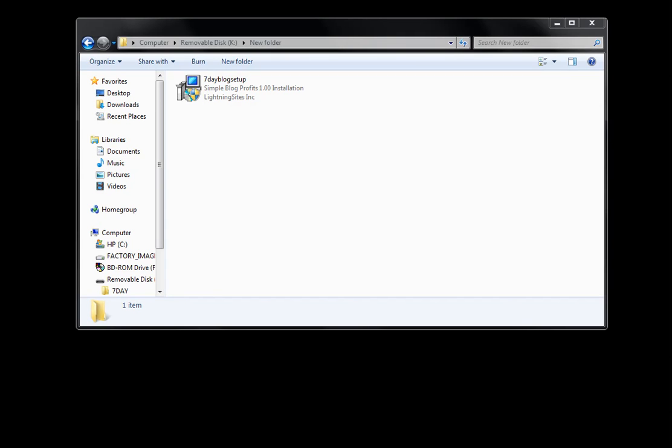Hey guys, Marcus Campbell here, and I'm excited to tell you about a new software that I just got done creating for you. I actually just created it a few minutes ago, and it's really, really neat.